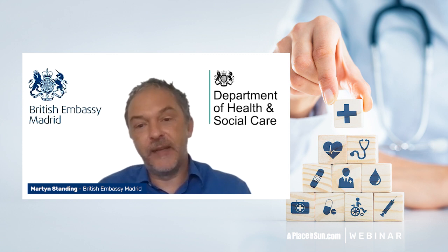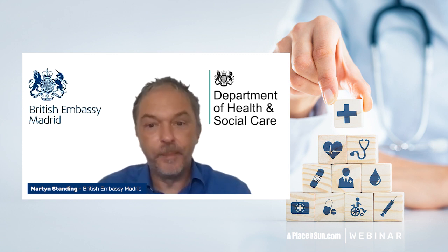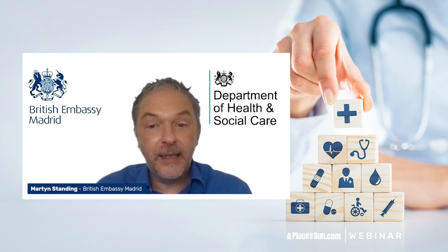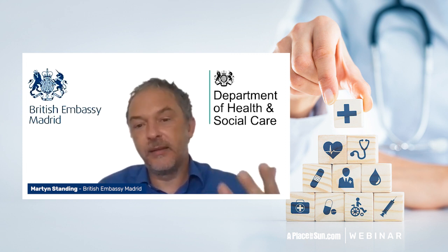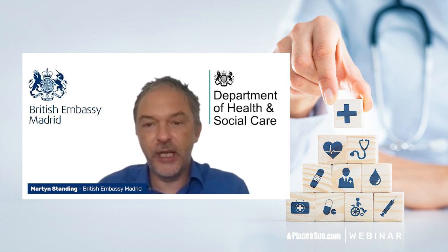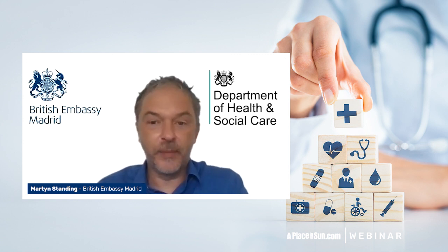Pensioners specifically need to apply for a form called an S1 form, which they get entitlement to as soon as they become a state pensioner. They can also include any dependents on that — a typical example would be one person who's a pensioner and the other is just under pension age. They can get an S1 form for their spouse, for a civil partner, for children under 26.